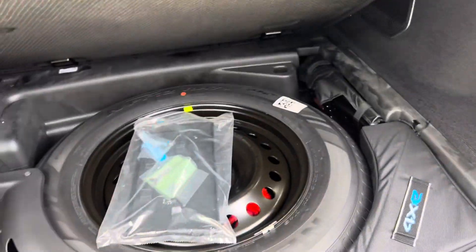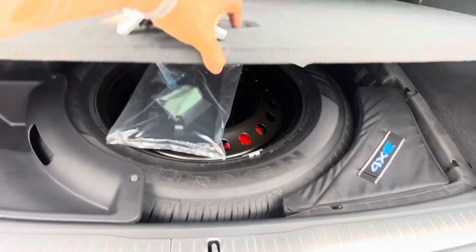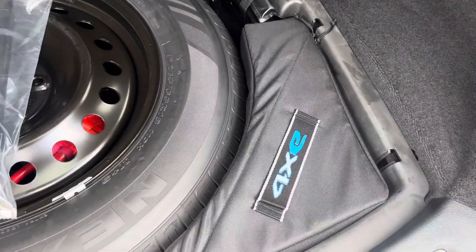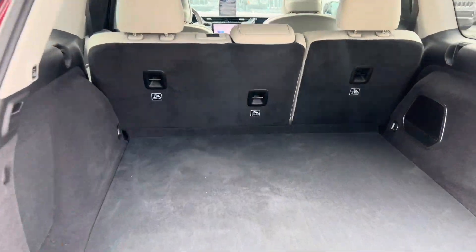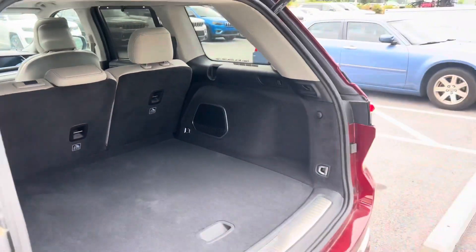Nice trunk space with a full-size spare. You also have your level one charger for the Jeep included, and you can purchase a level two charger for your garage that'll charge the Jeep within two hours.